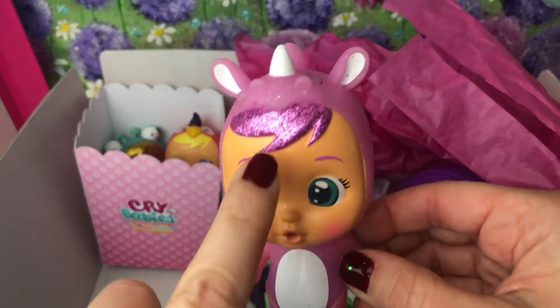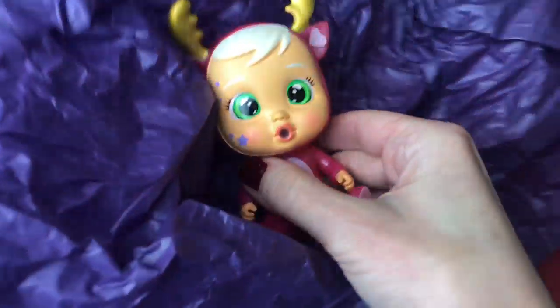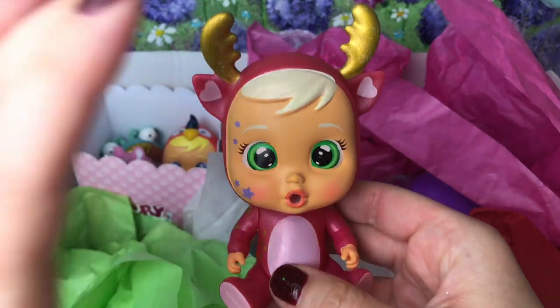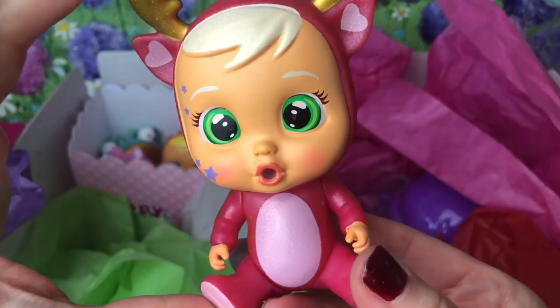I love Sasha's eye color and her lovely glittery hair too. Now let's look in this purple tissue - oh look, this is Rosie, our reindeer. She's really, really sweet as well.